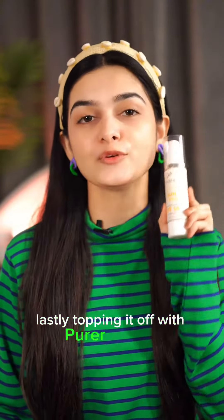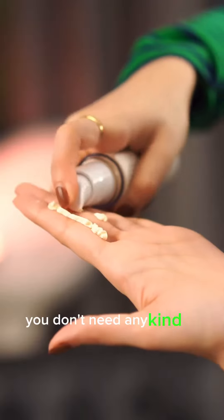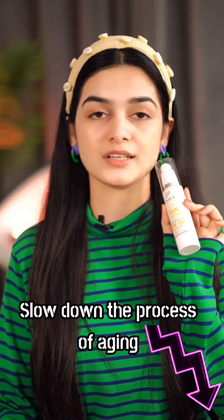Lastly, topping it off with Purr Sun Pro. It is an everyday tinted sunscreen with SPF 50. You don't need any kind of foundation, concealer, BB cream or CC cream, because it gives your skin good coverage and an even skin tone. It will protect your skin from sun damage and slow down the aging process. It has absolutely no white cast.